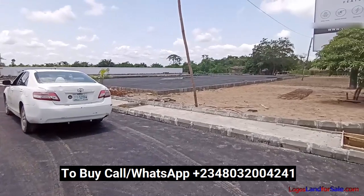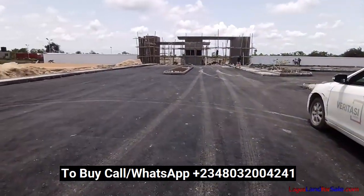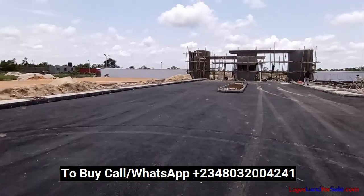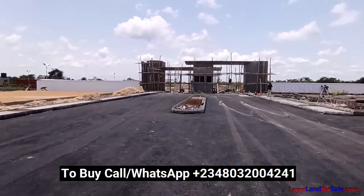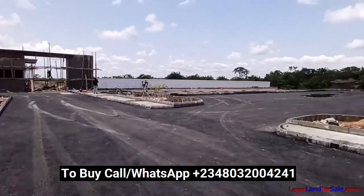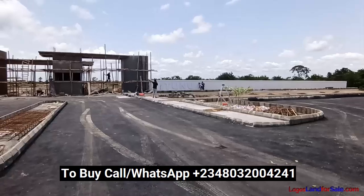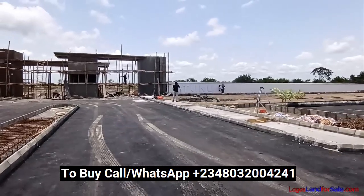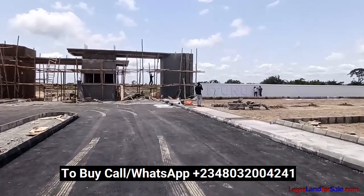You can see that the drainage works have commenced in the estate. The tarring of the roads has commenced from the front of the estate. The gatehouse work has also progressed, and beautification works are ongoing. Let me take you into the estate — you can see the name is already being inscribed on the gatehouse.